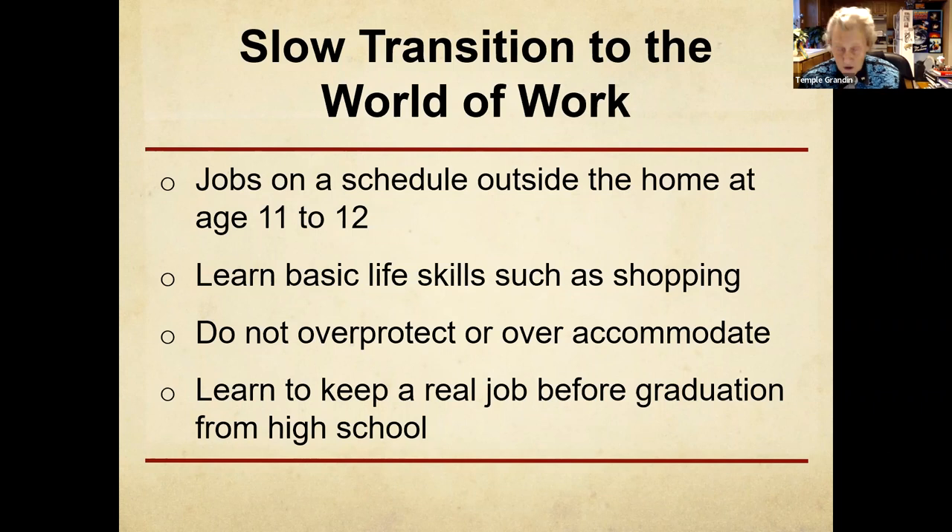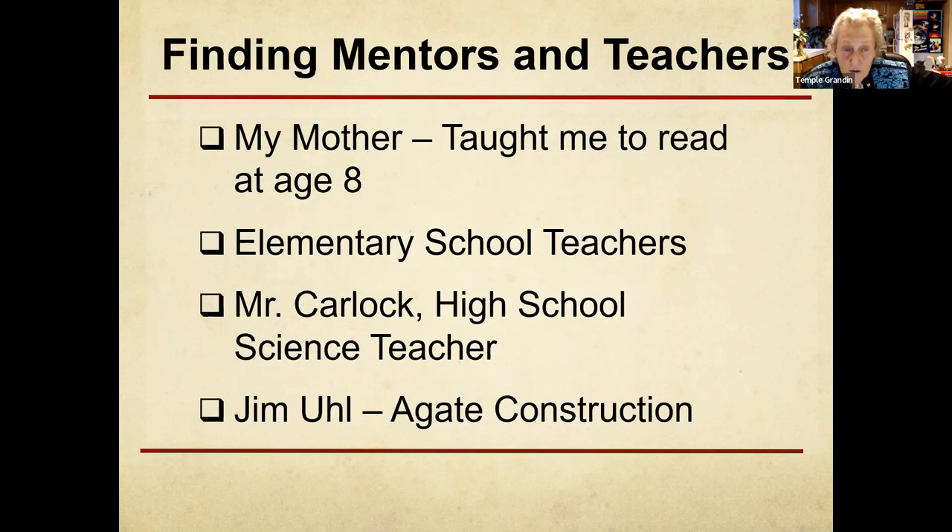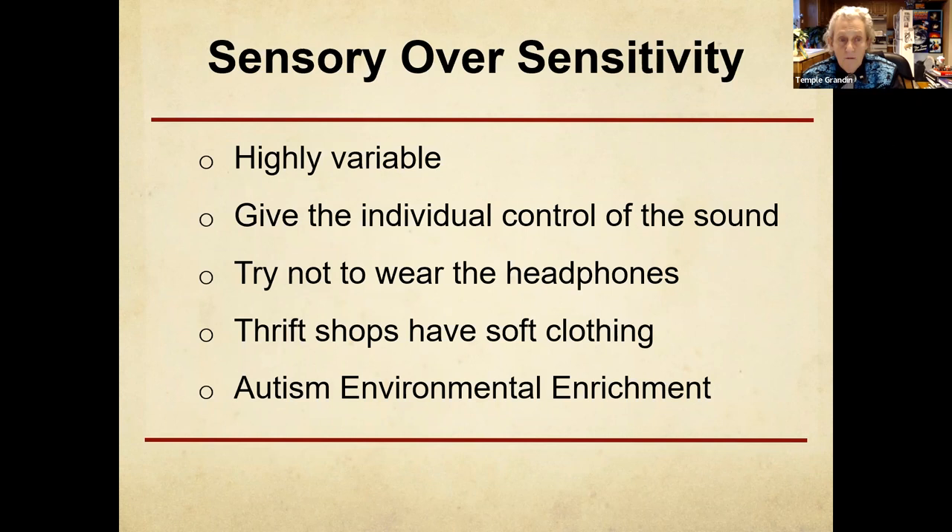Slow transition from school to work — there are a few accommodations you need, like the pilot's checklist. Stay away from horrible multitasking jobs. An important mentor for me was Jim the contractor — he sought me out because he'd seen my drawings. Other mentors: my mother, who taught me to read with phonics when I couldn't read at age eight; great elementary school teachers; my science teacher; and Jim the contractor. Sensory issues are highly variable. I've already talked about headphone issues. You can get soft things at thrift stores that aren't scratchy.